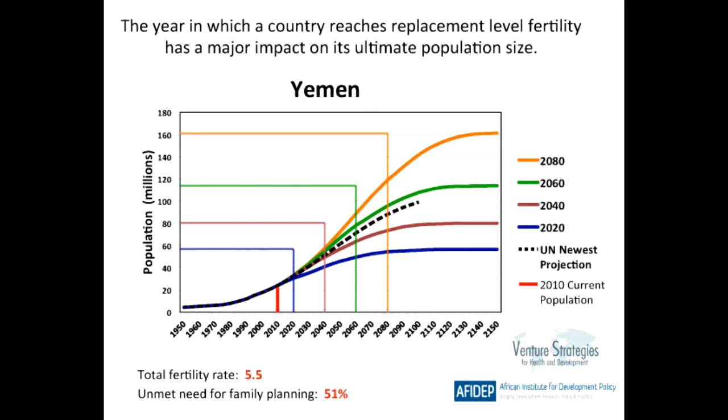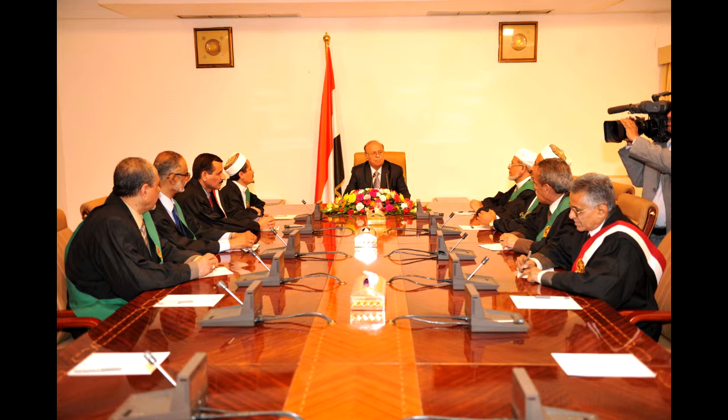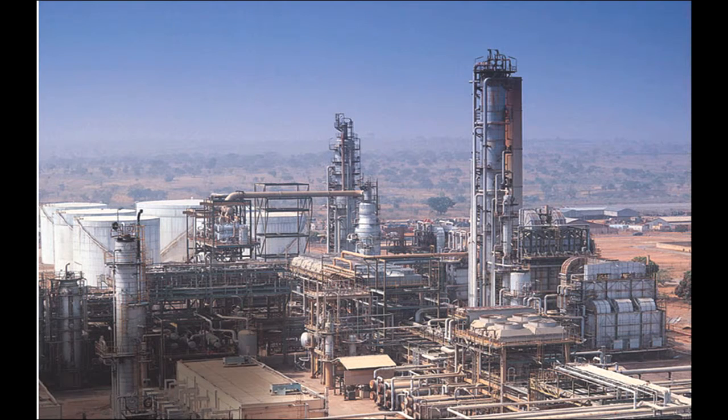Yemen has a population of about 26 million people and is ranked 48th in the world. This is about 8% of the population in the US. As of 2013, the GDP of Yemen is about 41 billion. 63% of the country's GDP comes from government revenue and 25% comes from oil resources.